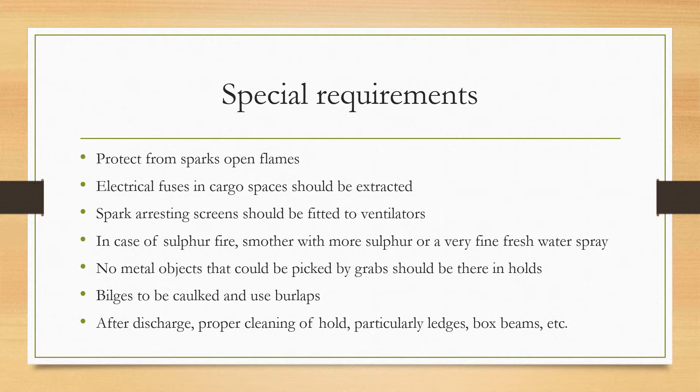In case of a sulfur fire, smother it with more sulfur, or use a very fine fresh water spray to extinguish it. Do not use bulk water, because the mixture will form a very corrosive substance.